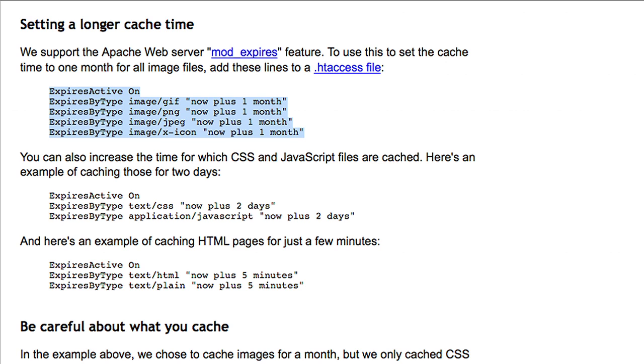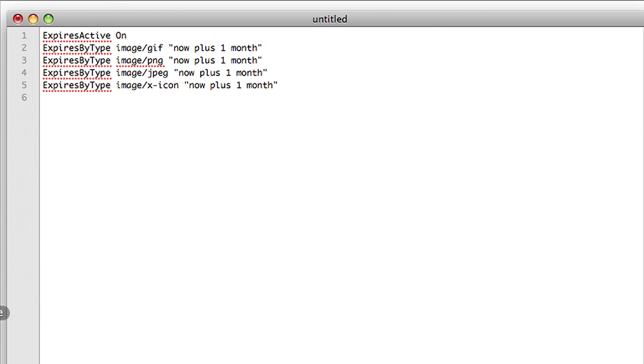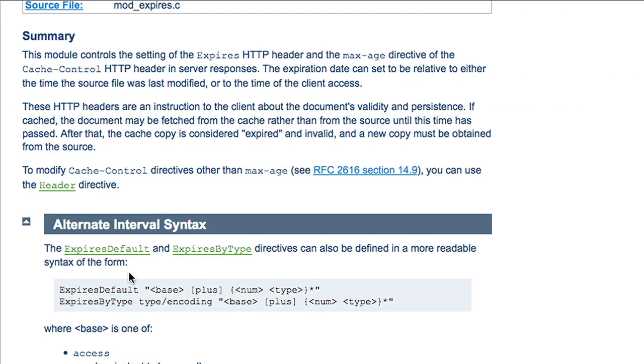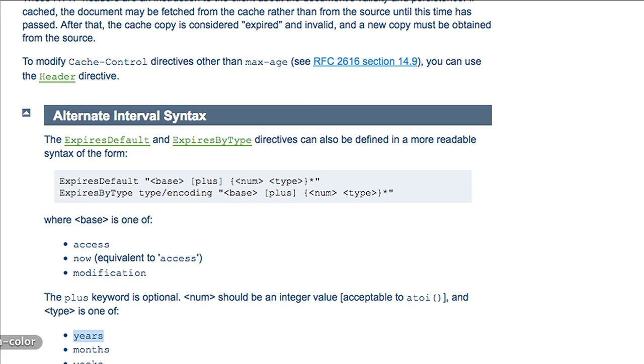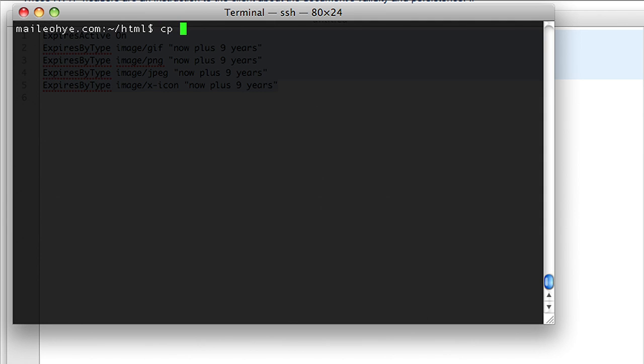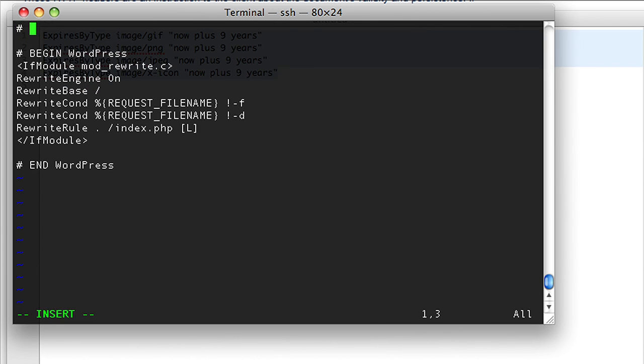I saw 'Expires by type' and it gave some syntax. I looked that up a bit more because I didn't want to set it to just one month — I wanted to make it for years. I found the syntax, put it in a notepad, adjusted it, then logged into my own website through SSH. I copied over my old .htaccess file as a backup, and then edited it, adding this new syntax to now have expires and caching.